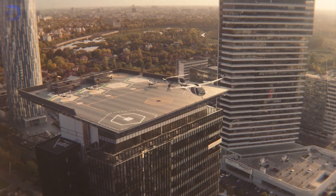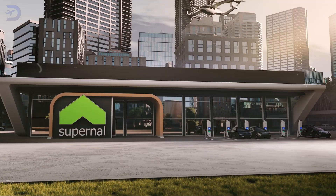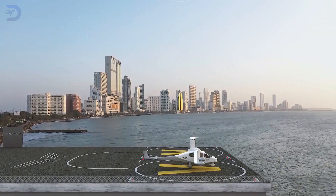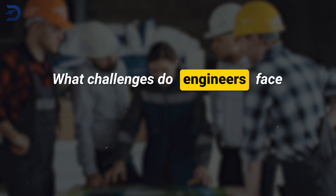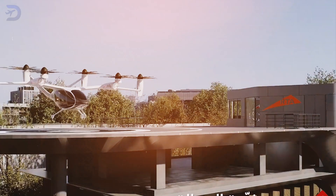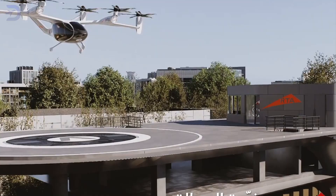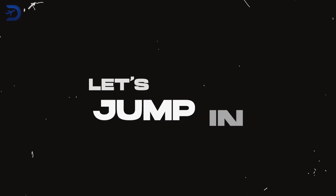Building vertiports is the biggest challenge for urban air mobility today. We'll explore the exciting world of urban air mobility and how vertiports are key to this new way of traveling. What challenges do engineers face as they try to transform our cities into places where we can fly? Let's jump in and see what it takes to make this dream come true.